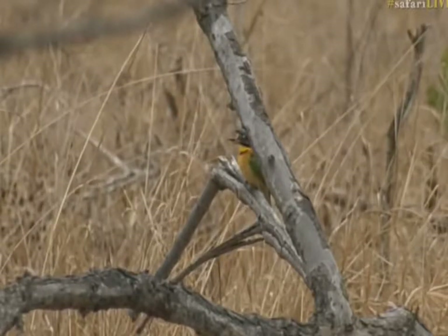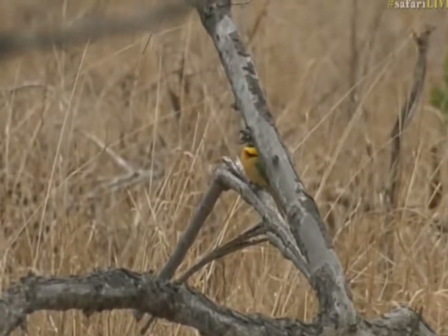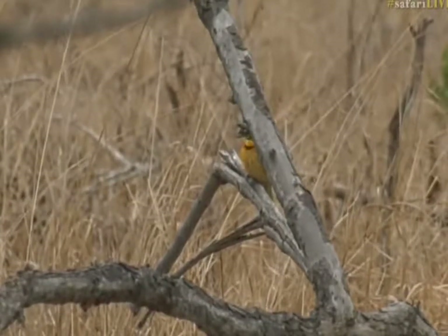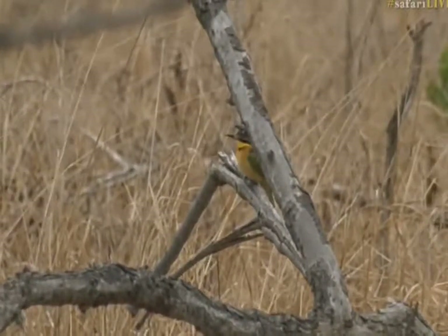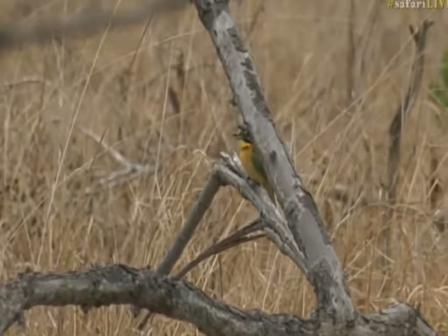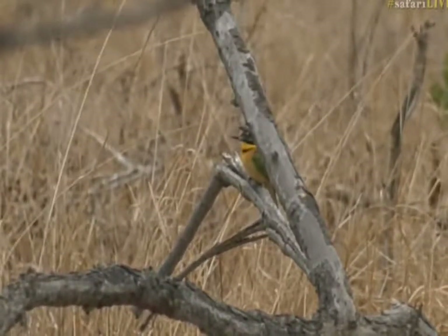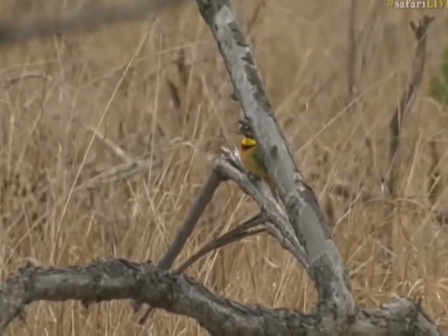In winter we tend to see a lot of our colorful birds migrate away and they go into other parts of the world for the summer and the insect activity. But we are lucky that these little bee-eaters stay around, spending their time here over winter, and they fly around from low perches like this hawking insects as they go.